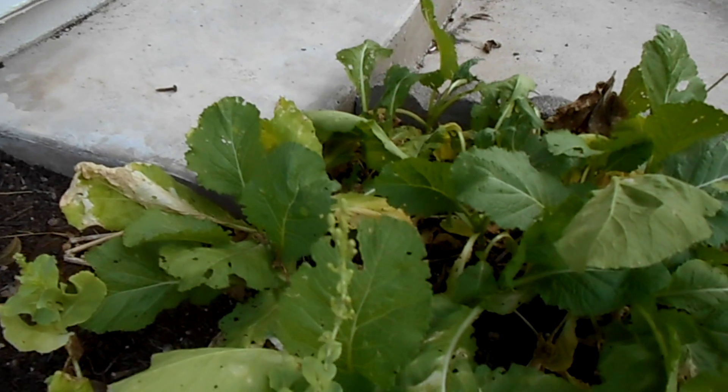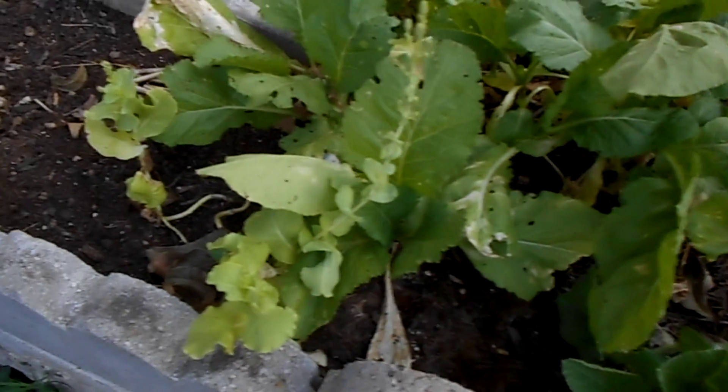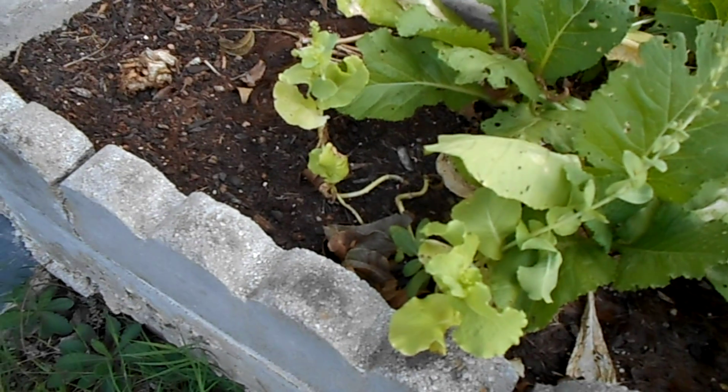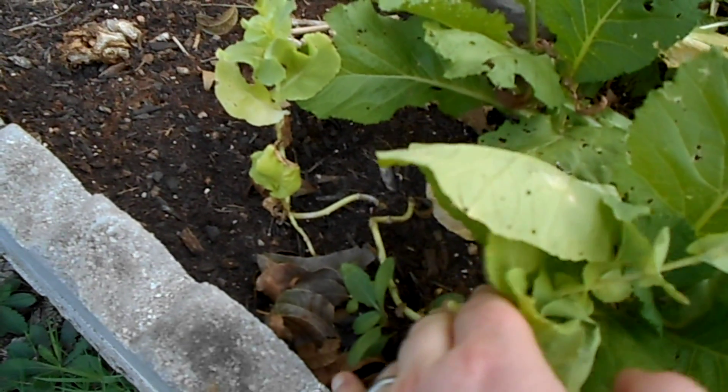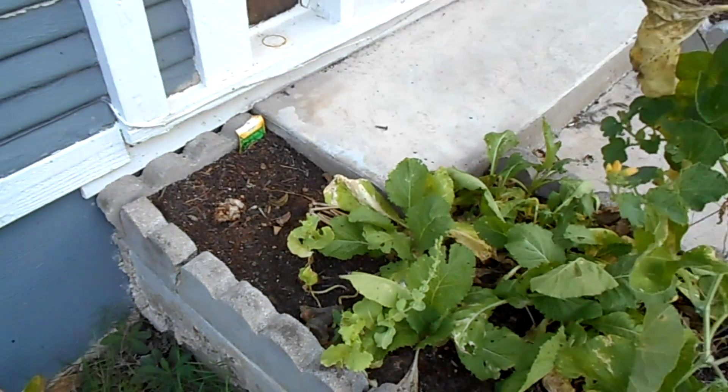The mustard greens are doing quite nicely. The lettuces are both deciding to bolt. I've got some other stuff growing in there too that I don't want or need.